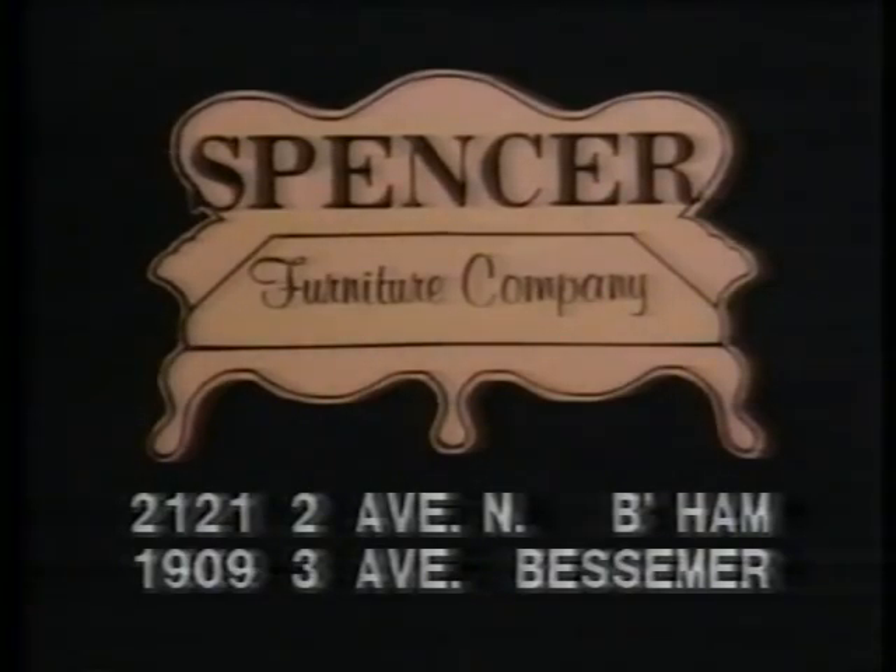Credit terms available at both stores. Spencer Furniture: 2121 2nd Avenue North, Birmingham, and 1909 3rd Avenue in Bessemer.